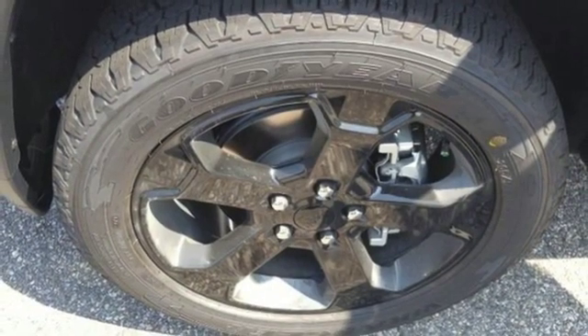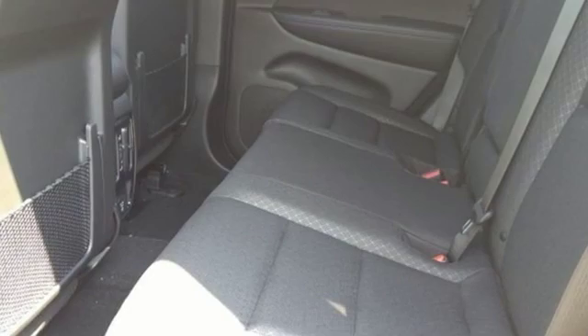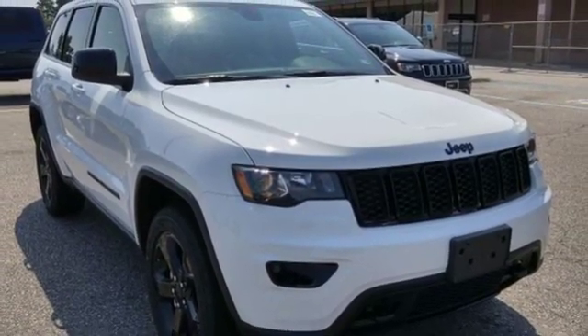Heated steering wheel. V6 engine. Aluminum wheels. Electronic shift on the fly. And power heated mirrors. You'll never know till you try. Test drive it today.